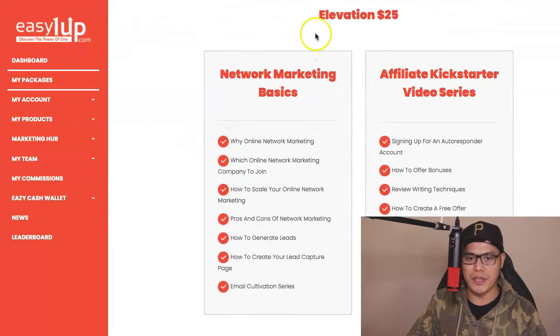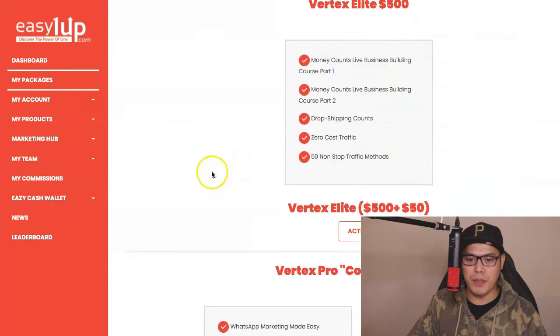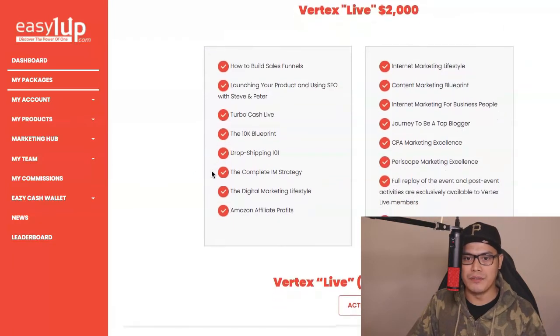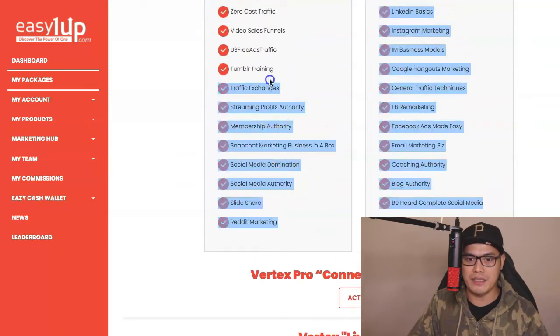The way it works is, for example, the Elevation at $25 is the smallest package that you can buy. If you purchase it, these are all the different training videos that you will get inside your account — all digital and e-learning courses. The most popular option that people buy is what they call the Vertex Live $2,000. The reason why it's very popular is because it's a one-time payment of $2,000 plus a $500 admin fee. You will get all the training videos from this and all smaller packages as well.